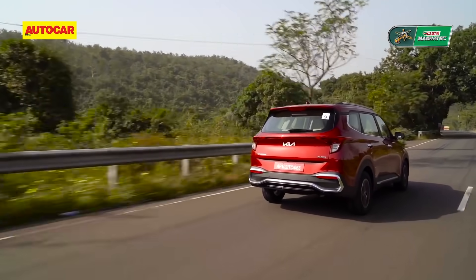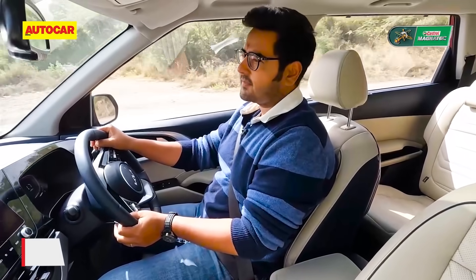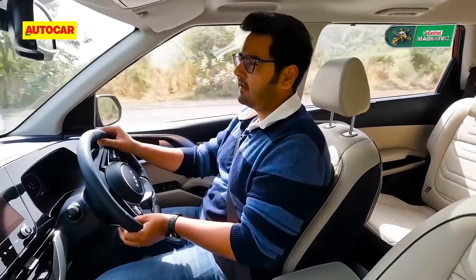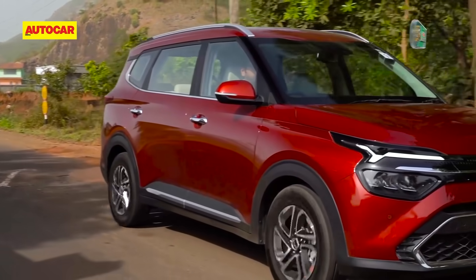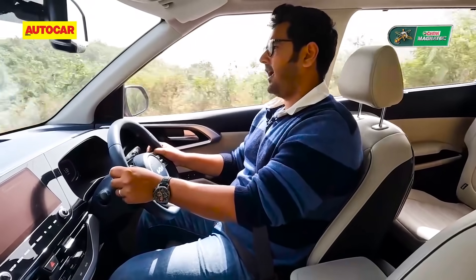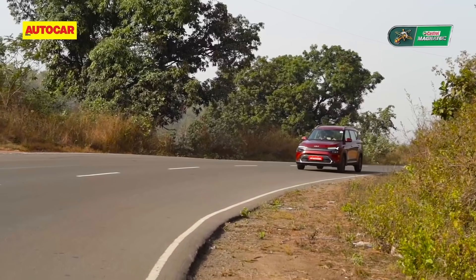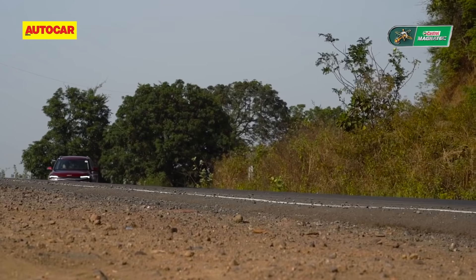In other areas the Carens diesel isn't too different from the petrol version. It is set up slightly firmer, which you can feel only at low speeds where there are a few more surface imperfections. Things even out at higher speeds. High-speed manners are good: stability is good, body movements are well contained, and the Carens feels neat and tidy in the corners.